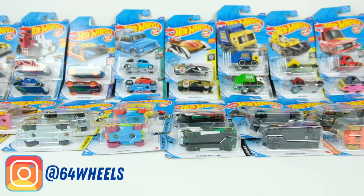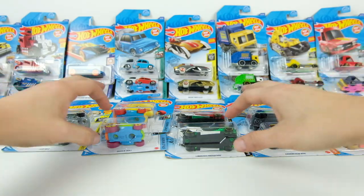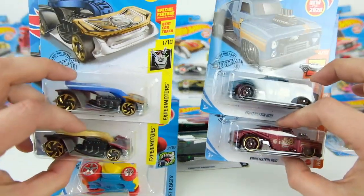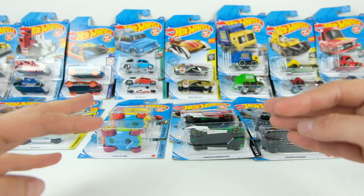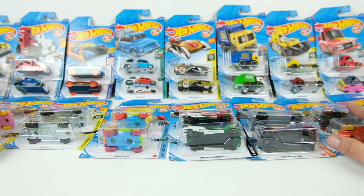What is up everyone, it's Sam from 64 Wheels and today I have a huge video for you. We are going to unbox and review every fantasy casting that Hot Wheels has made in 2020. I know a lot of people think fantasy castings aren't their thing, but I'm going to try to convince you why fantasy castings are some of the coolest castings that Hot Wheels make.